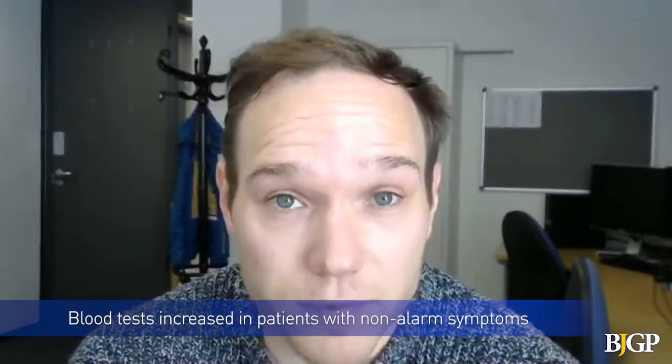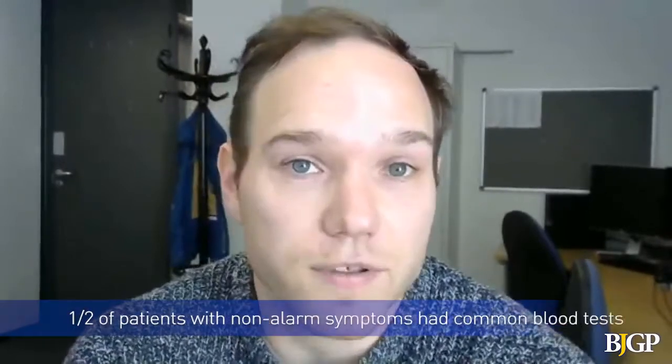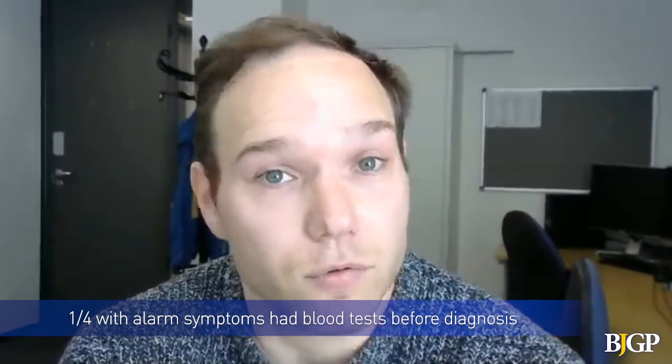It varied substantially by cancer site as well. There is increased blood test use in patients who are presenting with non-alarm symptoms compared to those with alarming symptoms. But we also found that around half of patients who present with non-alarm symptoms have common blood tests, and around a quarter of those presenting with non-alarm symptoms have common blood tests before diagnosis.